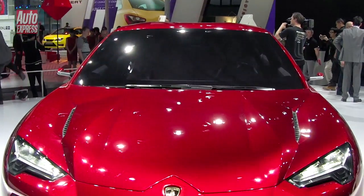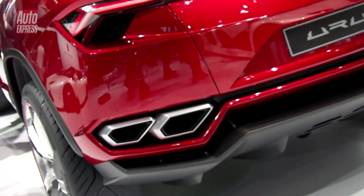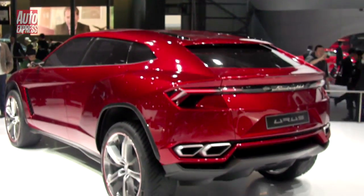If there was a more striking car in Beijing than the Lamborghini Urus, we didn't spot it. This new 600bhp Super SUV is officially a concept, but we expect it to go on sale in 2016. Lambo says it'll be the fastest accelerating 4x4.